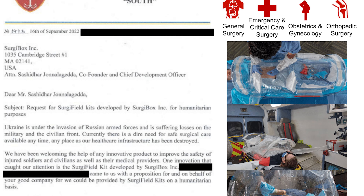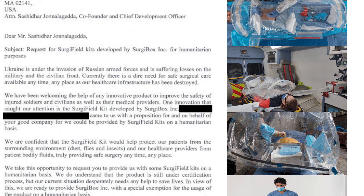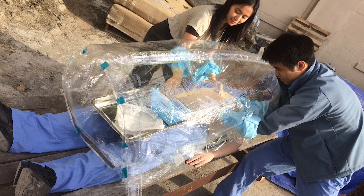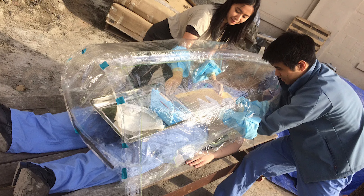We've gotten testimonials back from a regional commanding general in Ukraine specifically thanking us for Surgebox and saying that it is making a difference on the ground for their troops who are being operated on in field hospitals and tents.